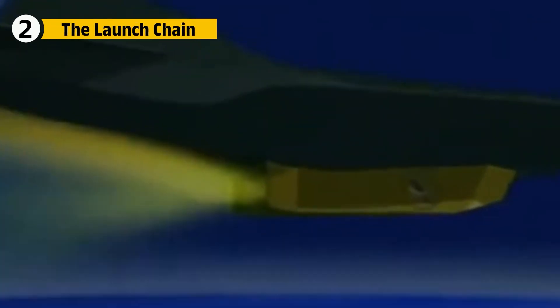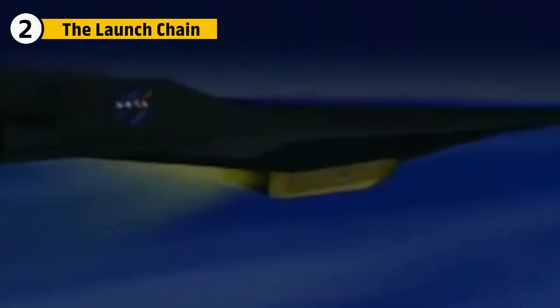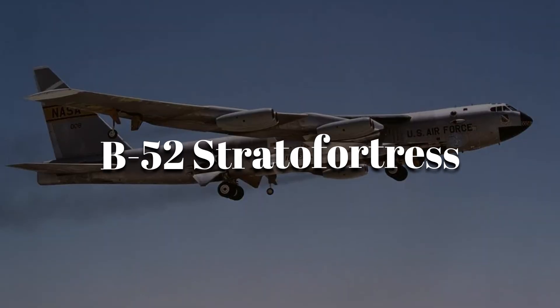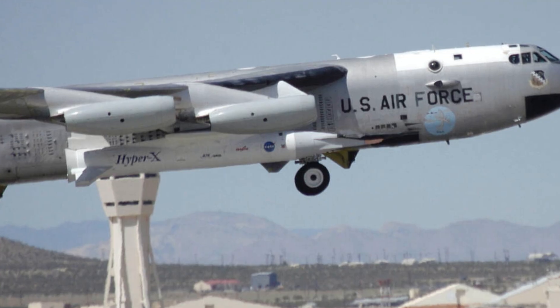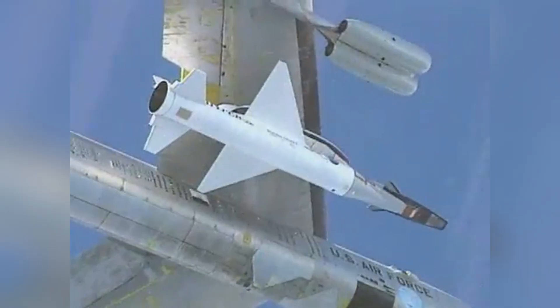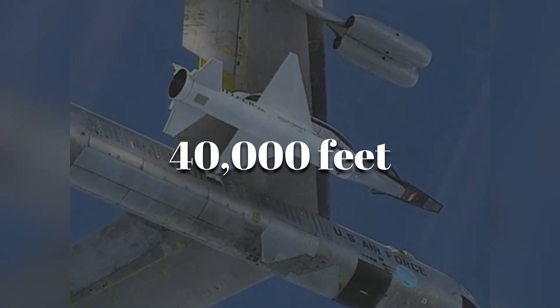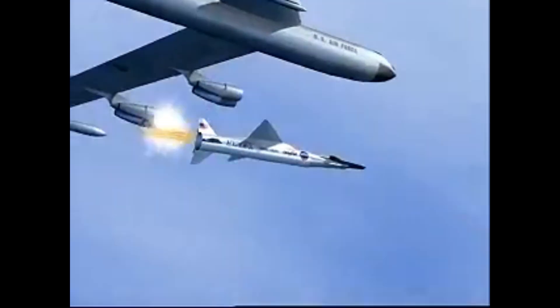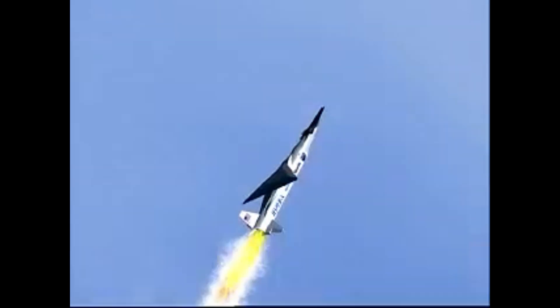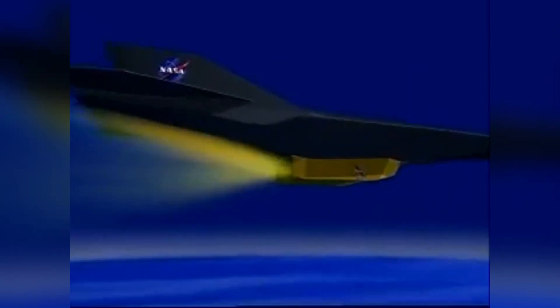To give the scramjet a running start, NASA used a three-stage approach. First, a modified B-52 Stratofortress carried the X-43, attached to a Pegasus rocket booster, to an altitude of about 40,000 feet. Once in position, the B-52 released the Pegasus booster, which ignited and accelerated the combined assembly to around Mach 4-5. Only then could the X-43 separate and light its scramjet.